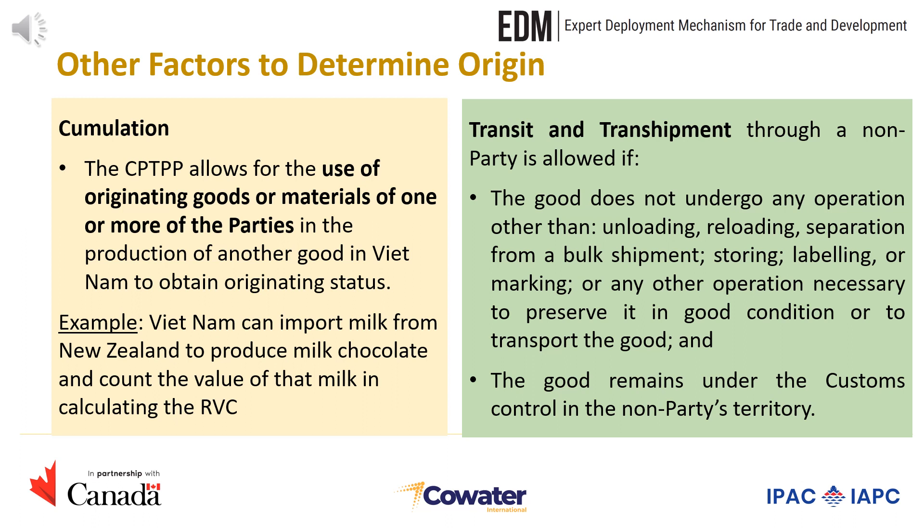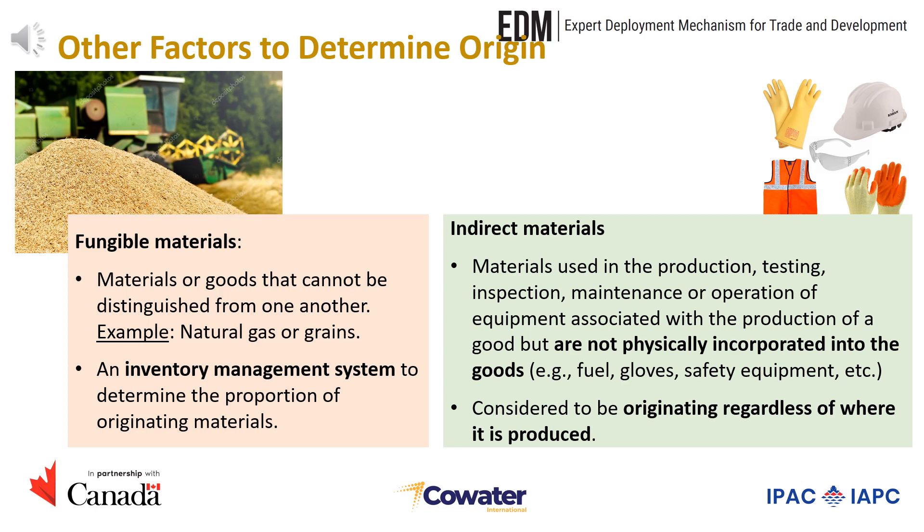Thirdly, let us look at transit and transshipment. During transit and transshipment, the good should not undergo any operation other than unloading, reloading, separation from a bulk shipment, storing, labeling, or marking, or any other operation necessary to preserve it in good condition or to transport the good, and the good must remain under customs control in the non-party's territory. Another factor relates to fungible materials — materials or goods that cannot be distinguished from one another, such as natural gas or grains. In the case of fungible goods, an inventory management system can be used to determine the proportion of originating materials.